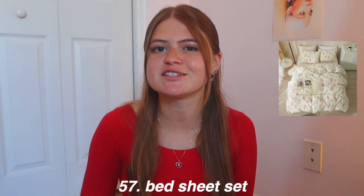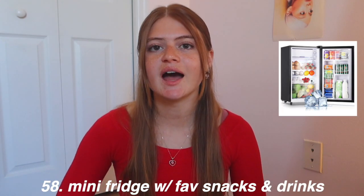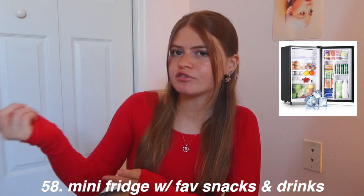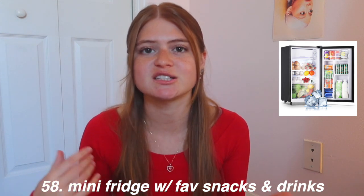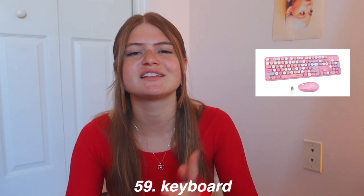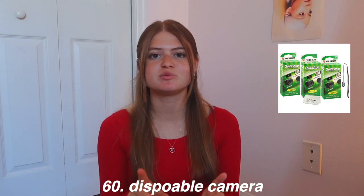New bedding like sheets or a comforter set is such a good gift — you can find one that matches their aesthetic. A mini fridge is an idea that gets overlooked but is such a nice gift — you could stock it with their favorite drinks and snacks. Lastly in room decor, a cute keyboard from Amazon is a great gift — there are such cute designs and one is on my wishlist.